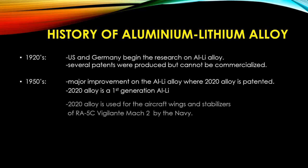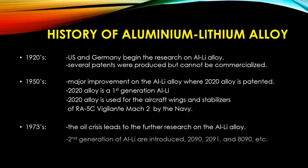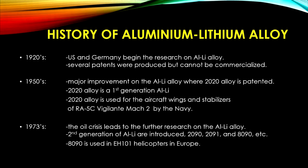In 1920, the US and Germany began researching Aluminium-Lithium Alloys, and several patents were produced, but they could not be commercialized due to poor performance.